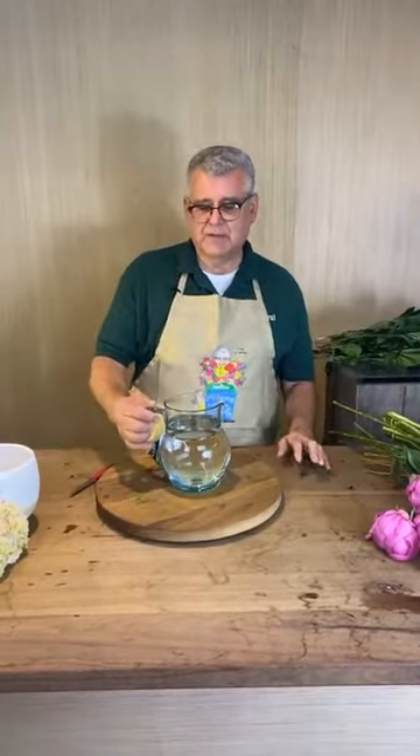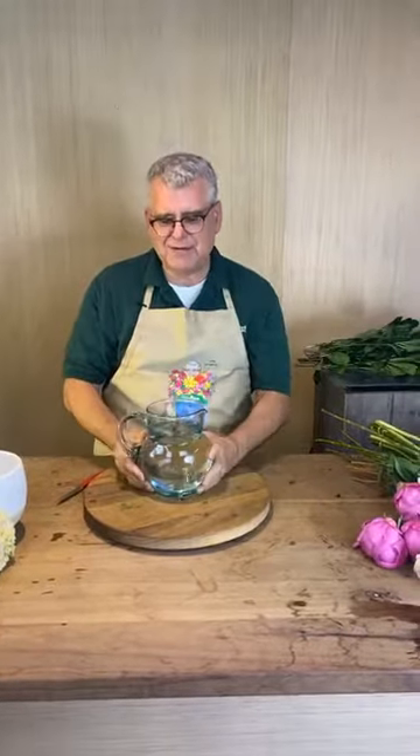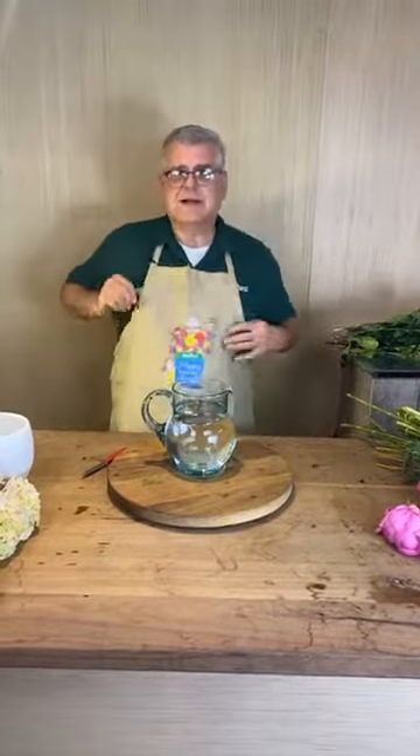We're actually going to make two different shades of pink bouquets today. The first one we're going to make in this really fun glass pitcher — this always reminds me of the Kool-Aid commercial, 'Hey Kool-Aid!' — and then we're going to do another one in lighter shades in this fun little footy container here.